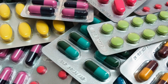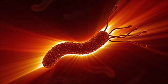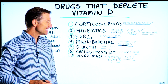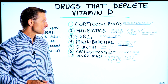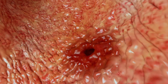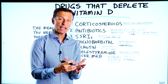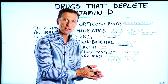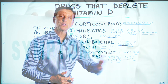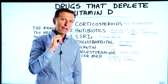Number seven: ulcer medications. A big cause of ulcers is the microbe H. pylori. There's great research showing that vitamin D produced a 77.2% eradication of H. pylori, which helps the person's ulcer. The reason you would need these medications in the first place is vitamin D deficiency, and the problem is when you take them, you create a vitamin D deficiency — so it's totally illogical. If you have any of these symptoms, you may want to try taking some vitamin D.